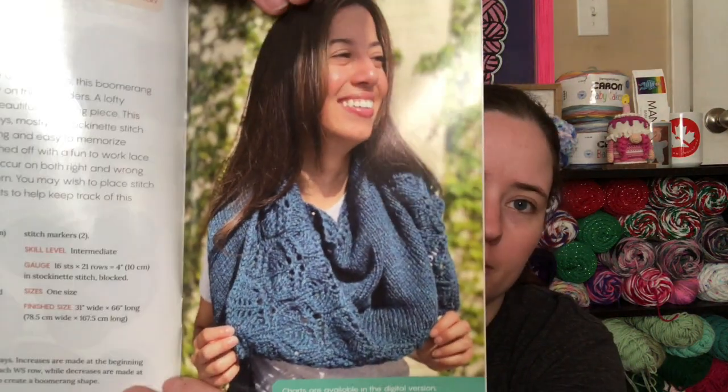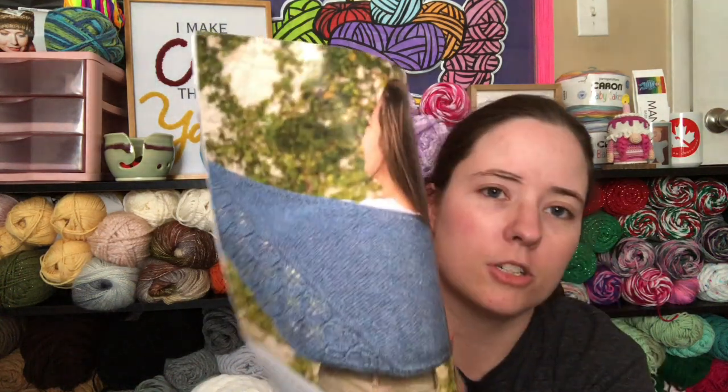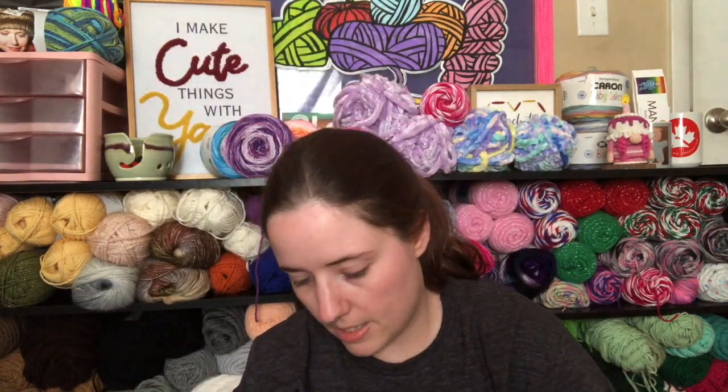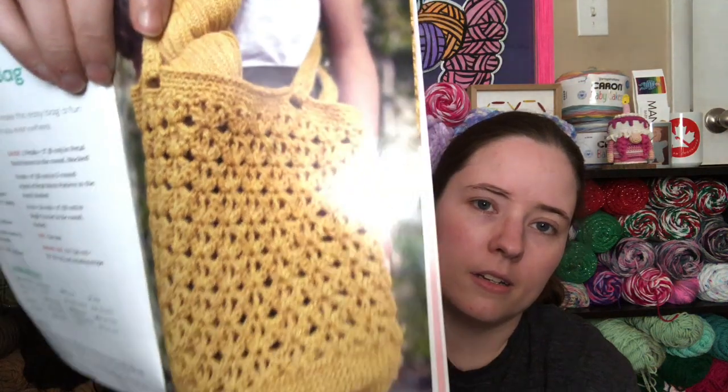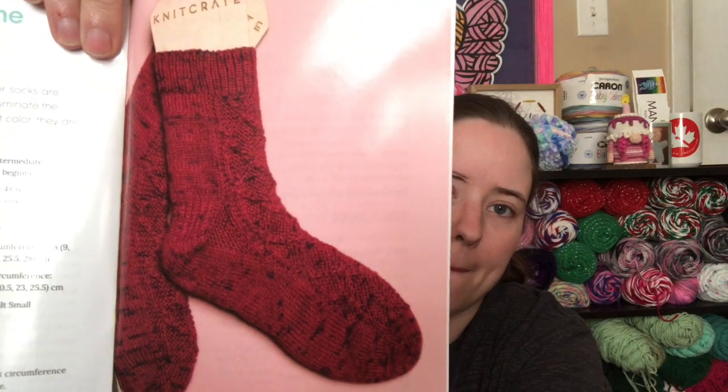I'm sure you've already seen this because I think I got mine late. But it's got a knit pattern of a cowl, and a knit pattern for a shawl. Pretty. And it's got a crochet tote bag, market bag type thing. And knit socks right here. I believe there's some crochet socks too.